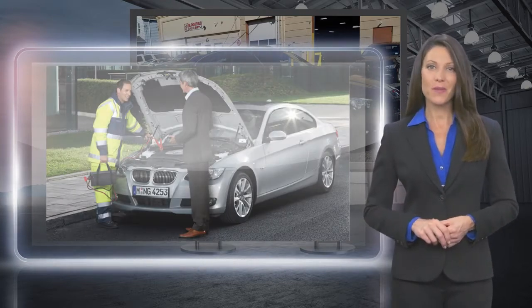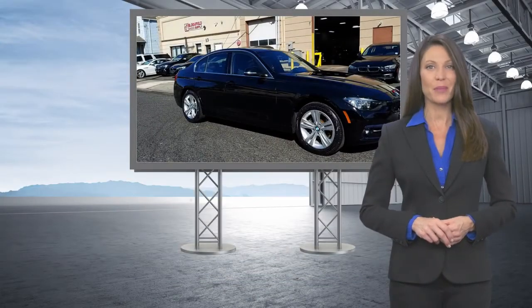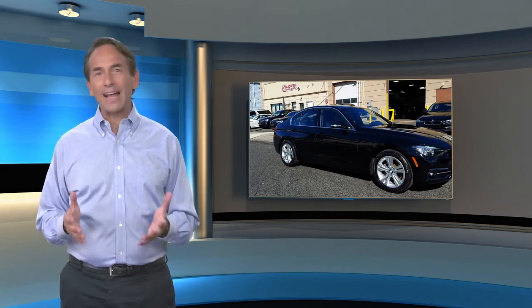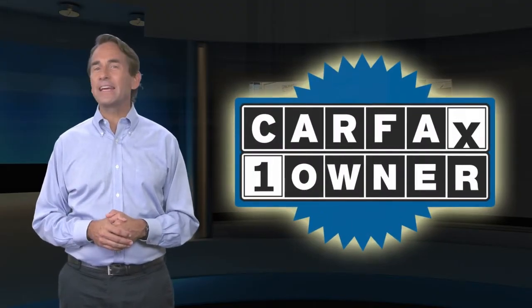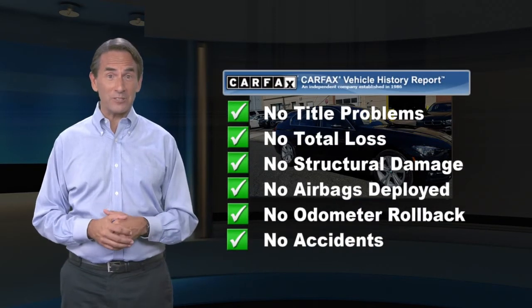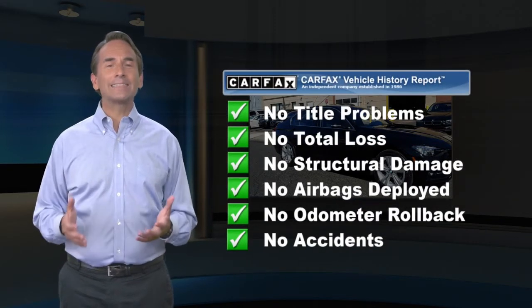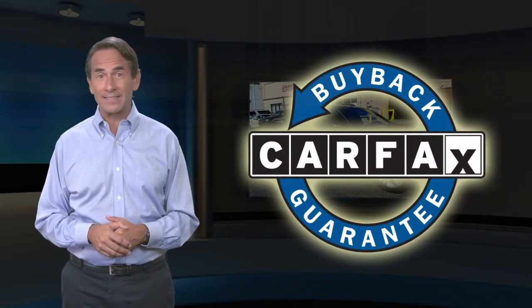get a feeling of empowerment you can only get from driving a certified pre-owned BMW. Feel confident in this Carfax verified one owner vehicle with a Carfax vehicle history report. Find this complimentary Carfax vehicle history report online or contact the dealership. This vehicle qualifies for the Carfax buyback guarantee.